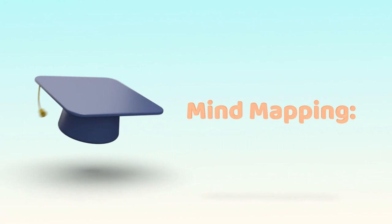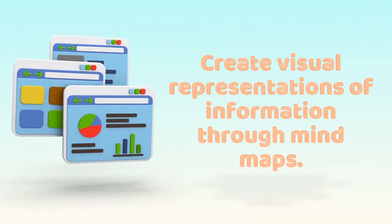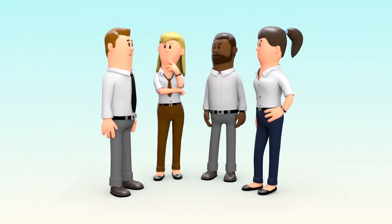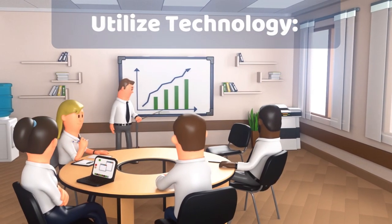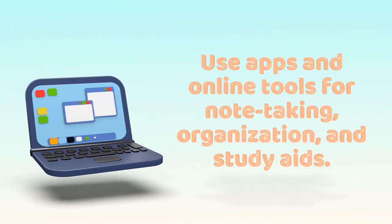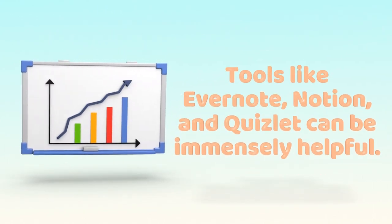Mind Mapping: Create visual representations of information through mind maps. They help in organizing thoughts and making connections between concepts. Utilize Technology: Use apps and online tools for note-taking, organization, and study aids. Tools like Evernote, Notion, and Quizlet can be immensely helpful.